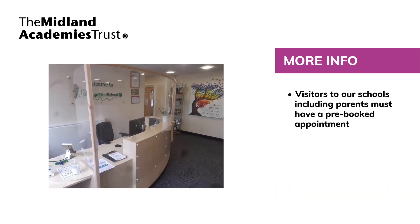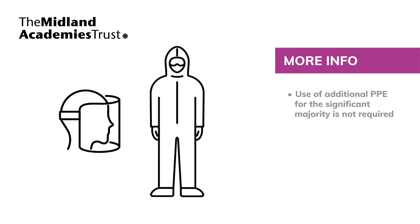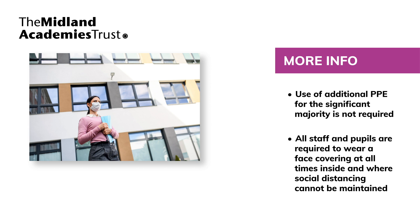Visitors to our schools, including parents, must have a pre-booked appointment. Please do not come into our site or reception without first phoning and making an appointment. Only one visitor at a time is allowed in our reception areas for everyone's safety. As part of our social distancing measures, staff should conduct meetings remotely where possible. Face-to-face meetings should be avoided or time-limited, with social distancing practised at all times. Our approach to additional PPE is that its use for the significant majority is not required as an infection control measure while at work. Face coverings are not PPE, and all staff and pupils are required to wear a face covering at all times inside and where social distancing cannot be maintained.